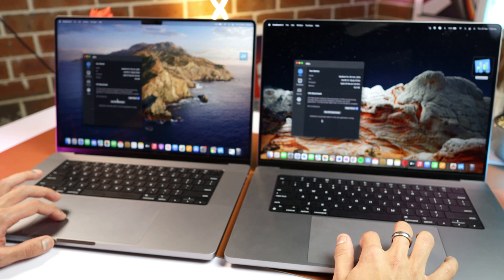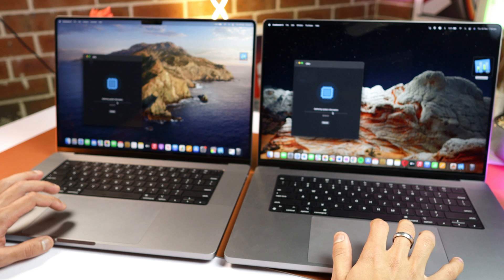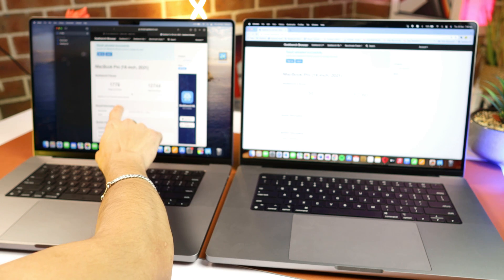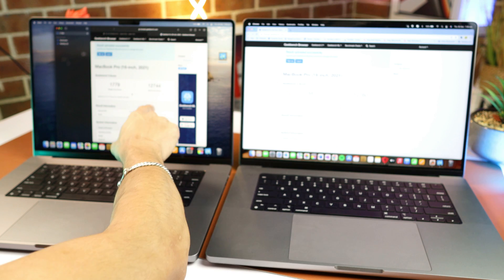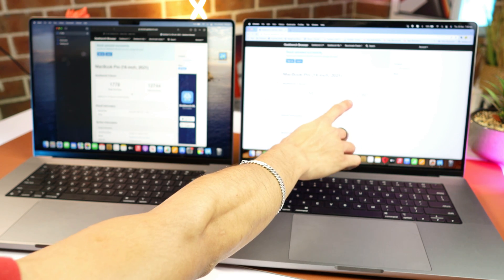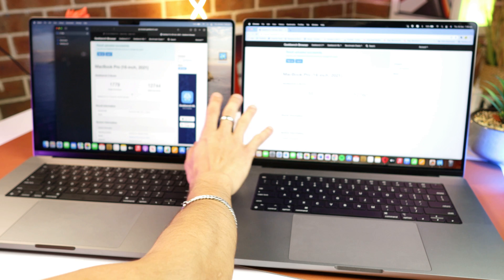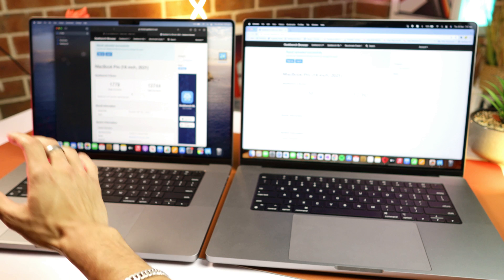Let's run the CPU benchmark on both. Here are our results: we got a score of 1,779 on the single core for the 24-core version and 1,788 on the single core for the 32-core version. On multi-core we got 12,744 versus 12,760 on the 32-core version — so pretty similar, not a drastic difference between these two laptops on single-core and multi-core performance.